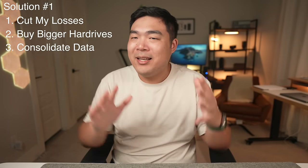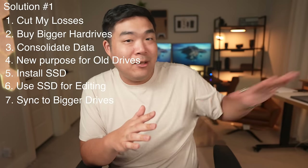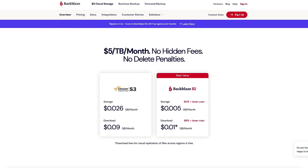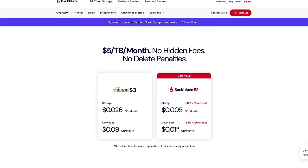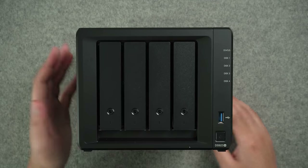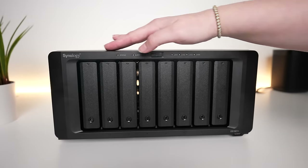The first solution I thought of was to cut my losses, buy big jumbo-sized hard drives, consolidate all my data onto those drives, find a new purpose for the old ones, install an SSD into one of the drive bays for video editing, and then use a cloud storage provider like Backblaze to back up the whole NAS. But cloud storage can get expensive really fast if you're trying to store more than a few terabytes. Then I thought of another solution: why not add a new NAS that's all flash — nothing but SSDs — dedicated to just my current video projects, and use my current NAS more as an archive for old footage? And that's what I ended up doing.